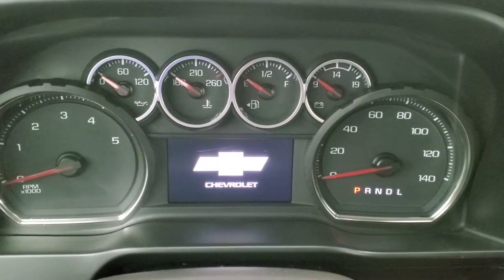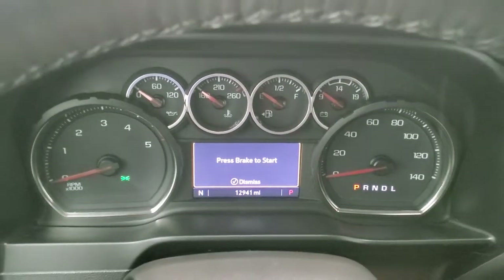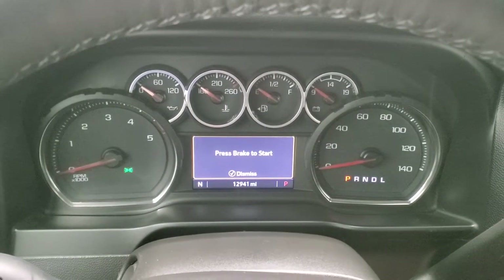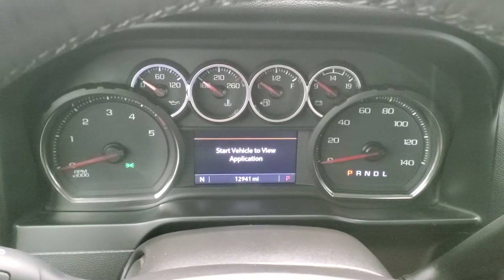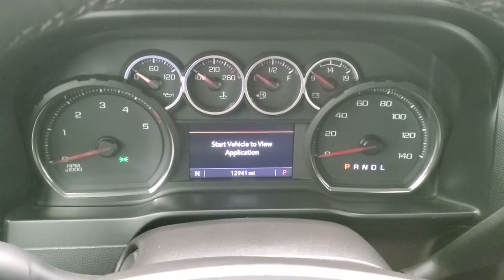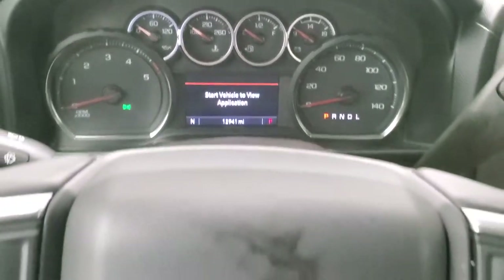Turning the ignition on — you can see that this one has 12,941 miles. The instrument cluster is in very nice shape and you do get a compass right there. Instrument cluster is very nice and clean.